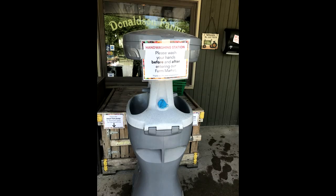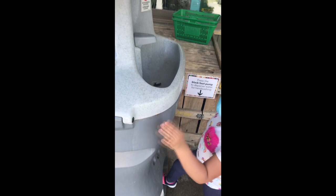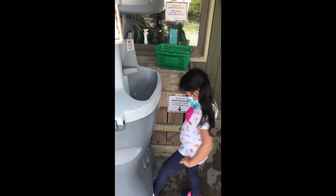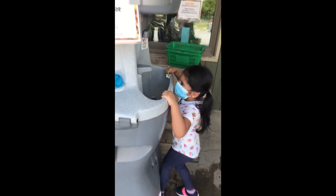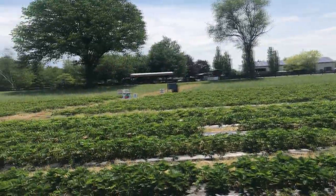Right at the entrance they have a hand washing station, which was pretty cool. And as you can see, my daughter was having fun washing her hands. With the COVID-19 situation, it's very important to wash our hands, so thank you for thinking about our safety.